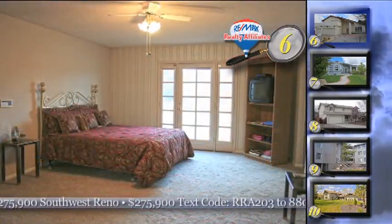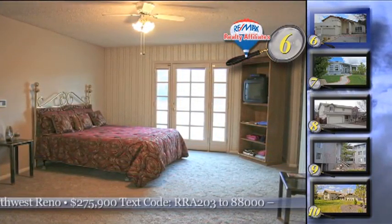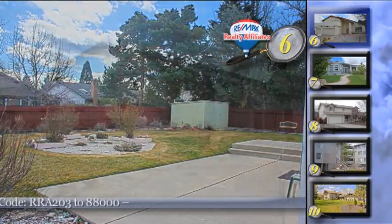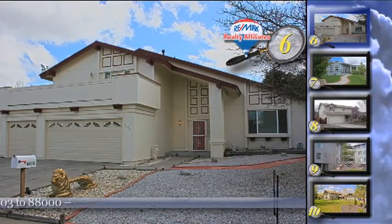The yard is fully landscaped with automatic sprinklers and a drip system, and there's a patio as well. The asking price of this 2,740-square-foot home is $275,900.